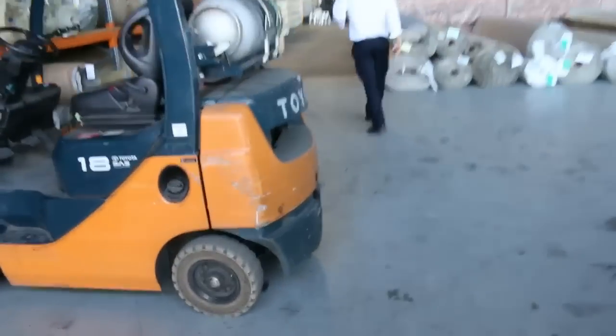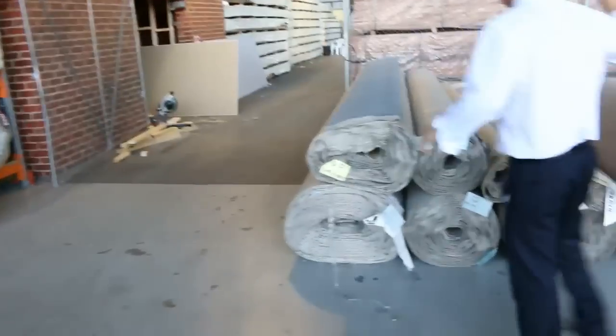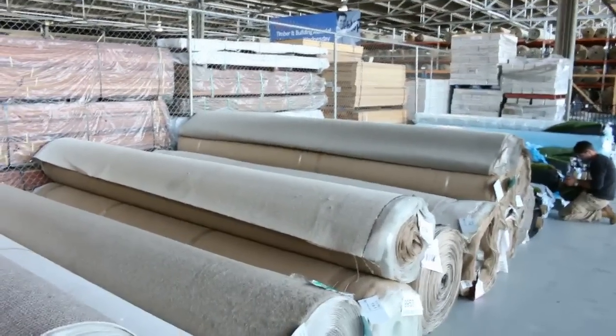Moving through here, we've got heaps of larger rolls — I can see beautiful nylon, solution dyed nylon, wool carpet, and also some artificial turf over the back. Really nice looking stuff.